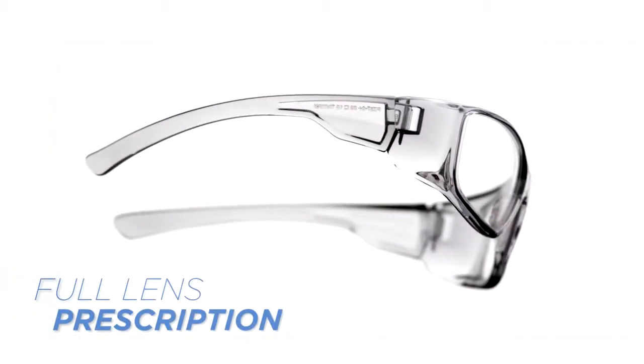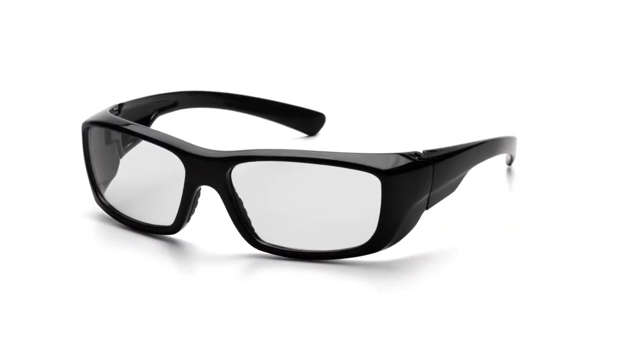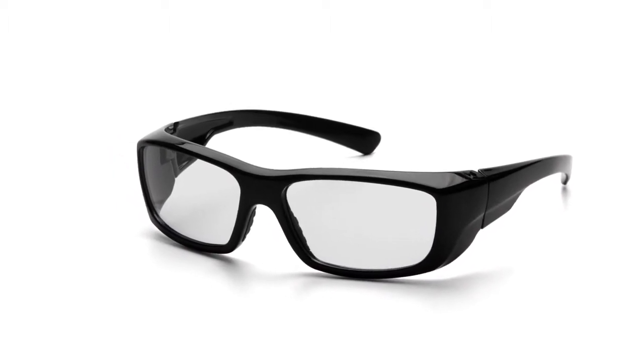Alternatively, Emerge is available with a standard high-impact safety lens. With its smooth curves and comfortable fit, Emerge is well-suited with essential elements of complete safety glass while incorporating the benefit of a full lens reader.